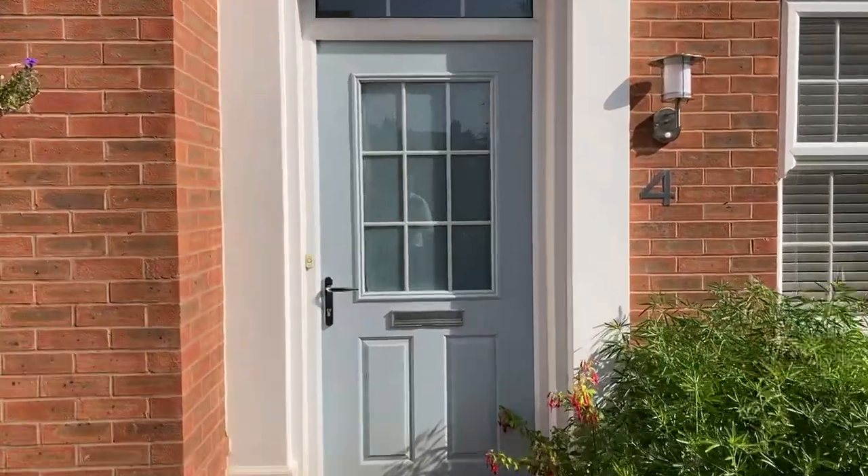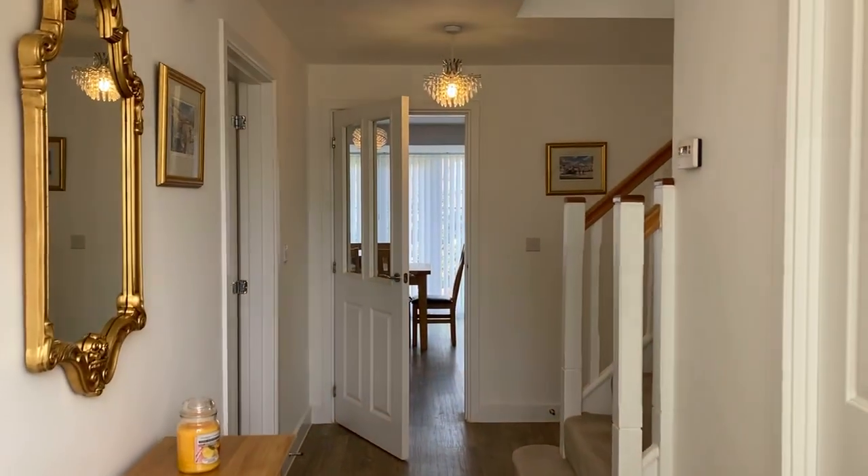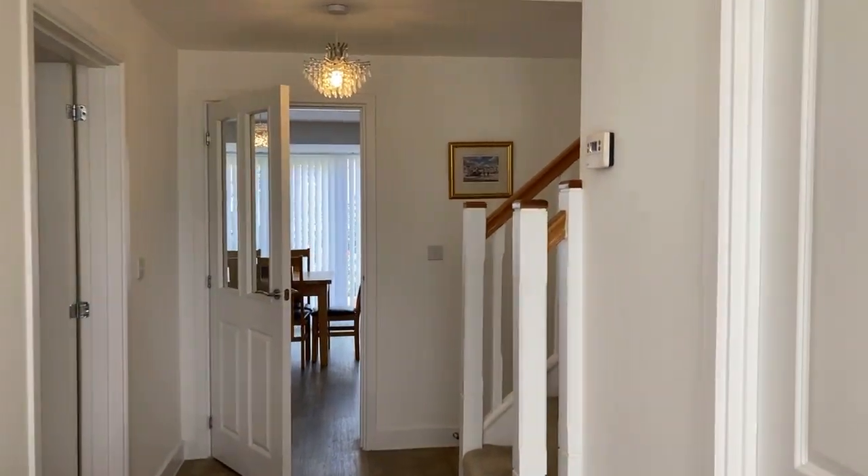The property briefly comprises: living room, kitchen dining, utility, study, four bedrooms, ensuite, family bathroom, and garage.